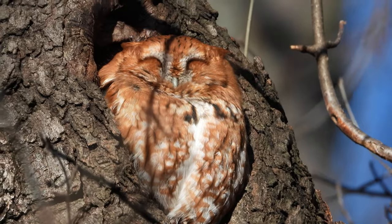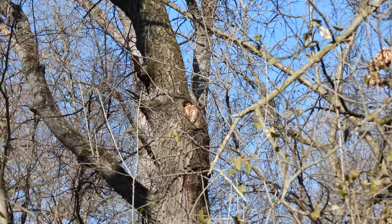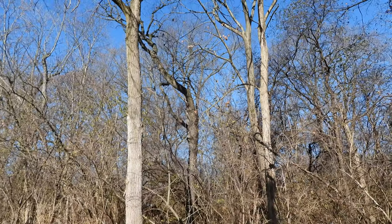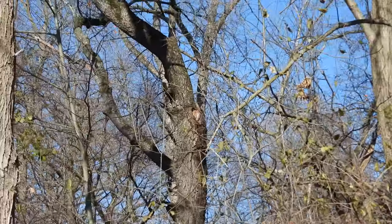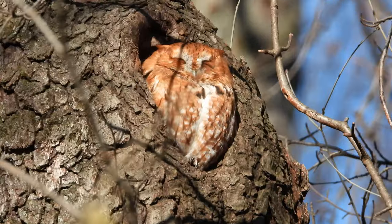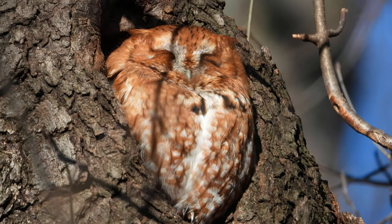I'm going to zoom out and show you how far away I am. So not far — there's a trail here I'm standing on, a paved trail. There are a few little branches in front of him but nothing I can't get past.